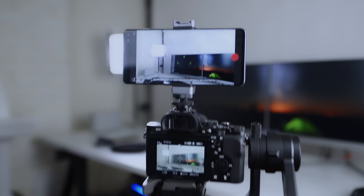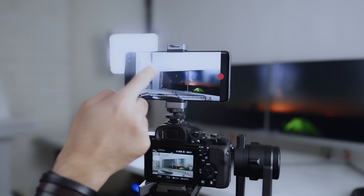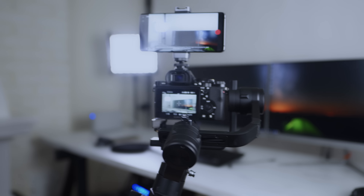Active Track works similarly to the Osmo Pocket — just lock your subject and it pans and tilts to follow it. Tapping the M button puts your camera into 3D Roll. Tapping it twice will continuously rotate the gimbal, and pressing it once again will reset it. Tapping twice starts the rotation.